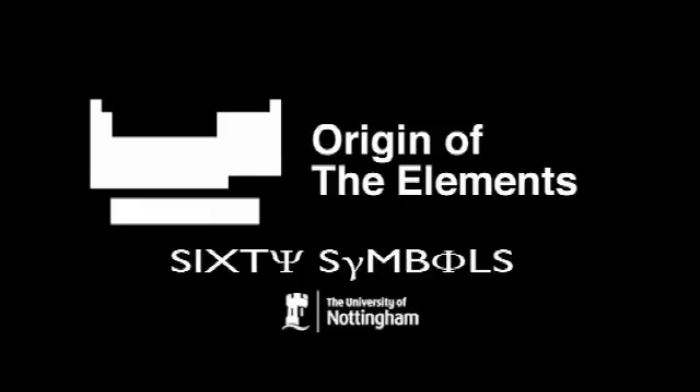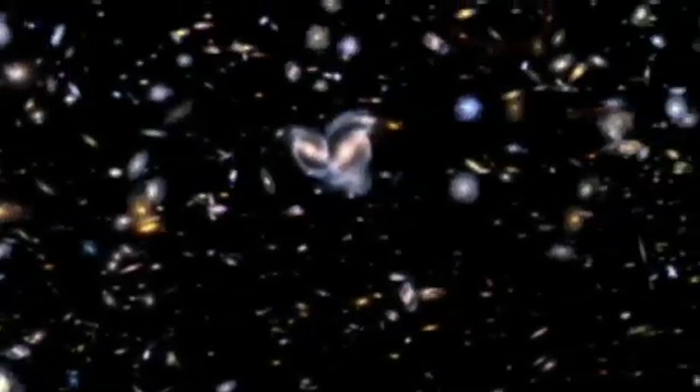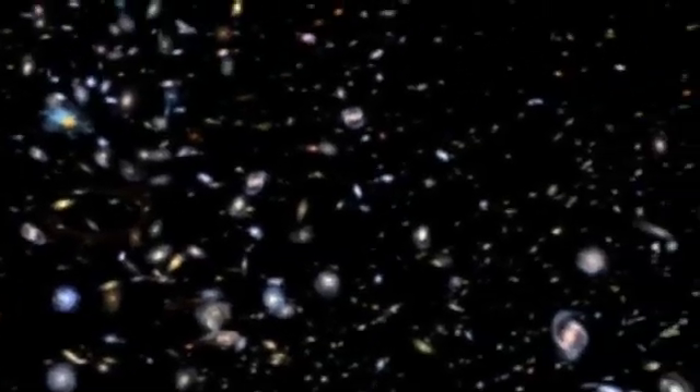Most of the ordinary atoms we see in the universe are actually hydrogen and helium. 75% is hydrogen and about a quarter is helium, and everything else only makes up about 2% of all the ordinary stuff in the universe. We think hydrogen and helium were primordial — meaning they were made in the Big Bang.